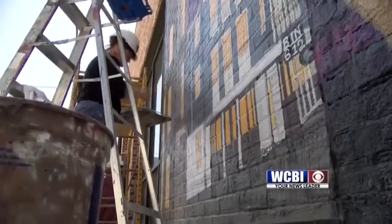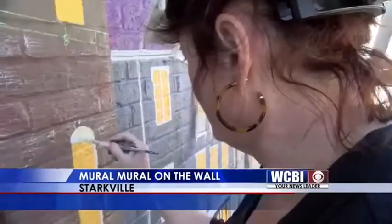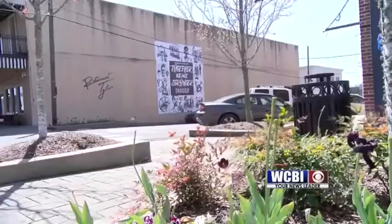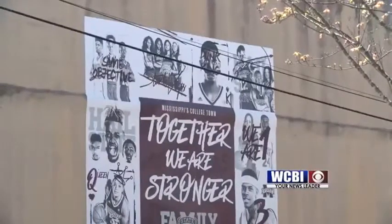Murals are sweeping the country. If you visit any city right now, you'll notice that there are people painting murals all over the town. So Starkville thought they'd look into giving some of their walls a makeover, starting with a Starkville mural on the side of Restaurant Tyler.